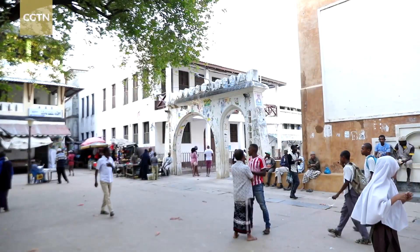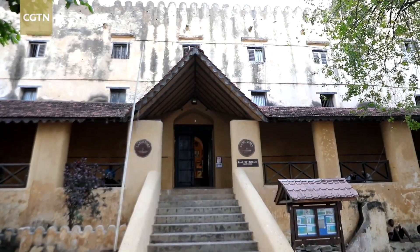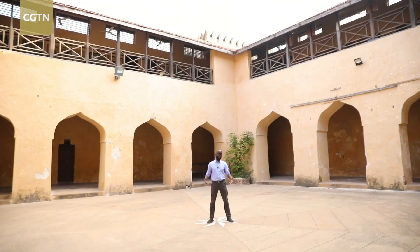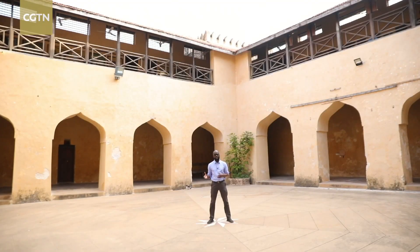Almost 100 meters from the town's seafront is an imposing structure overlooking the town square. This is Lamu Fort, part of the Lamu Museum, and for the next few weeks is home to some of the most treasured Chinese artifacts found on the island.